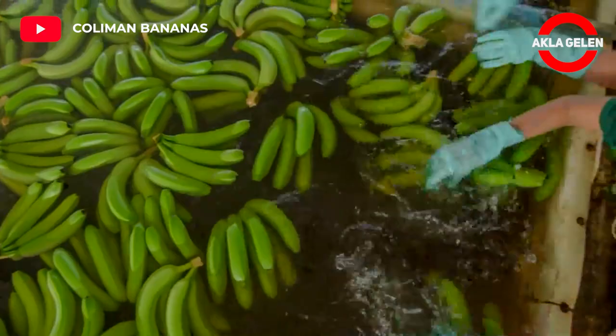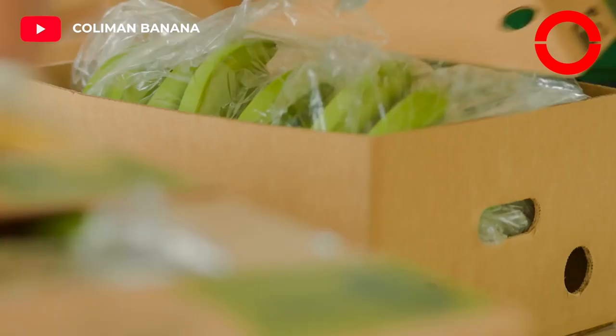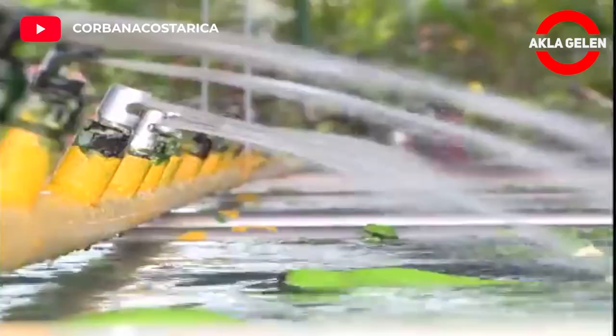Depending on the scope of the operation, a plantation size may vary from a small family farm operation to a corporate facility encompassing large tracts of land, multiple physical plants, and many employees.